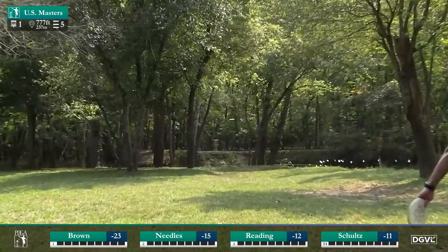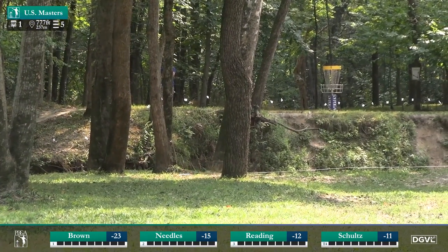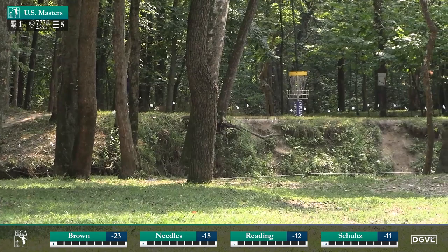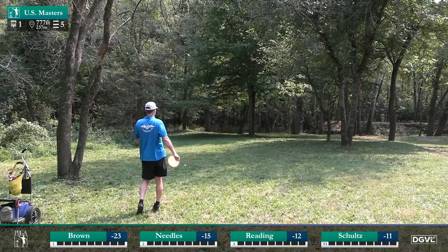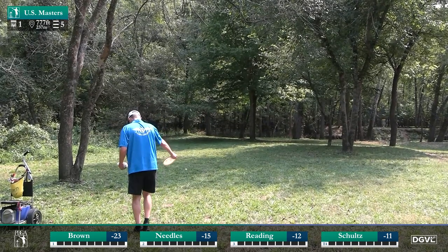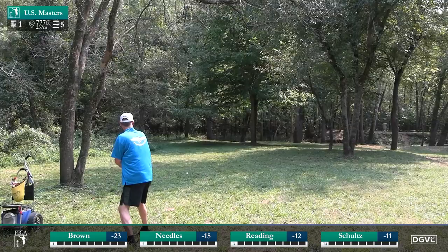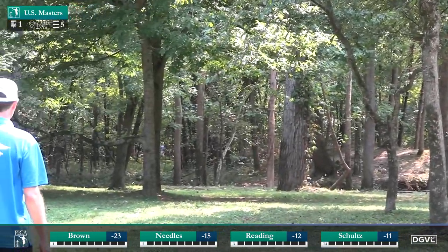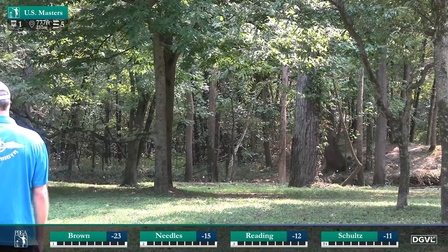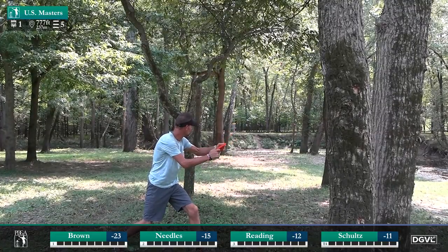Patrick has played his entire U.S. Masters tournament to this point bogey free. Flirting with that out-of-bounds line — very close. As I said, Barry has a plan. I don't think he planned to be this far left, and that's why — yes — it ricochets out of bounds.